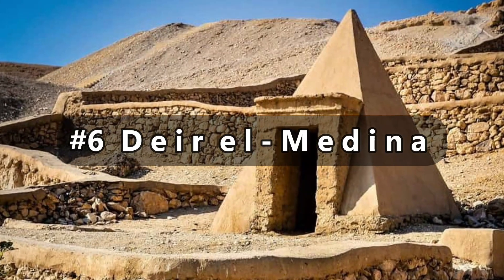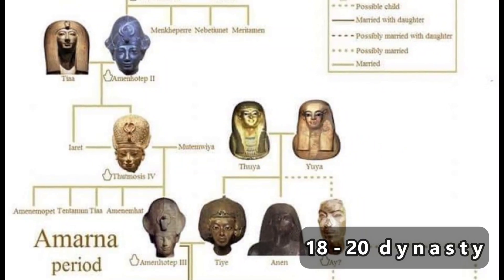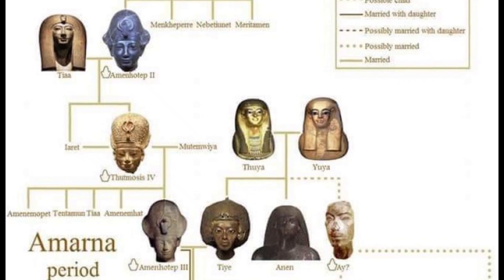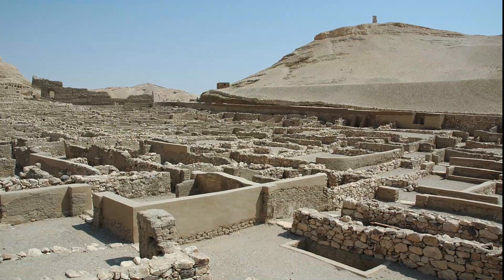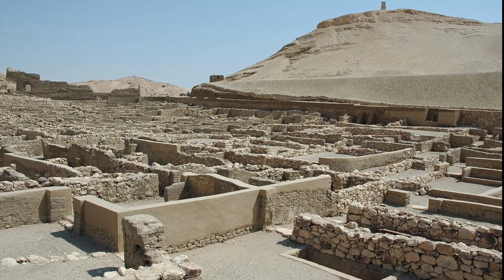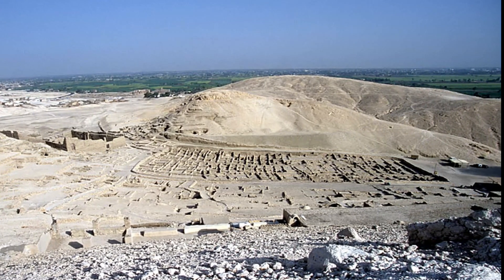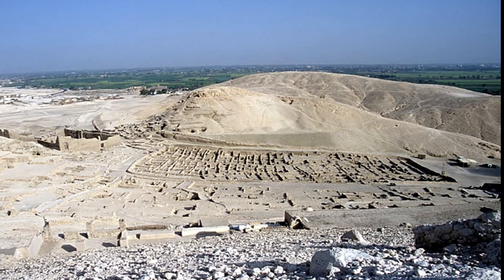Moving on to number 6: Deir el-Medina. During the 18th to 20th dynasties of the New Kingdom of Egypt, Deir el-Medina was an ancient Egyptian workman's village that was home to the artisans who worked on the tombs in the Valley of the Kings. The site is located on the west bank of the Nile, across the river from modern-day Luxor.